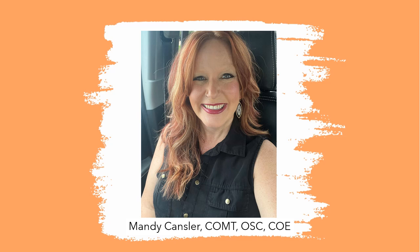Meet Mandy Kensler. She's a COMT, an Ophthalmic Scribe Certified, and a Certified Ophthalmic Executive, with both administrative and clinical experience for over 20 years. Mandy's passion is leadership training, and she also conducts some of our online training. She's based in North Carolina.